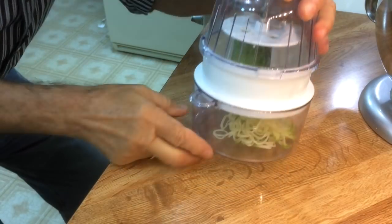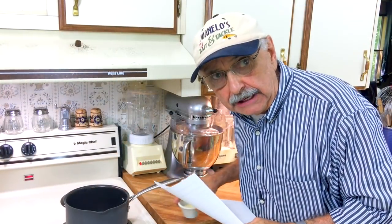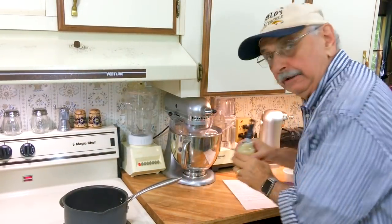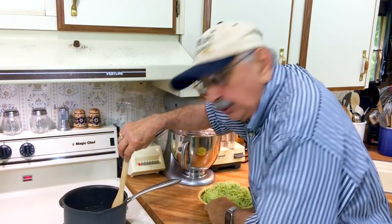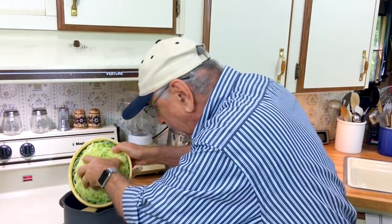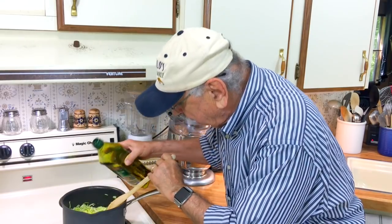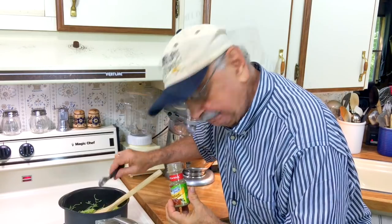I've got this device that makes zoodles — look, ha ha, noodles! They're all zoodles, low carb. I put the burner on medium high and I've got about a tablespoon of butter. Now I'm supposed to add garlic — I'll add a tablespoon right from the jar. You only want to cook this garlic for like a minute. Now let's add our zucchini zoodles. I'm going to turn the heat down to medium and drizzle a couple tablespoons of olive oil.